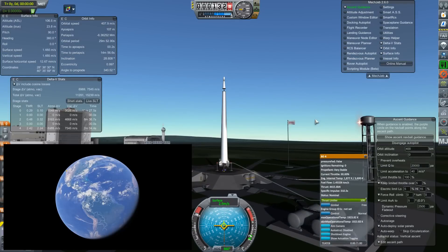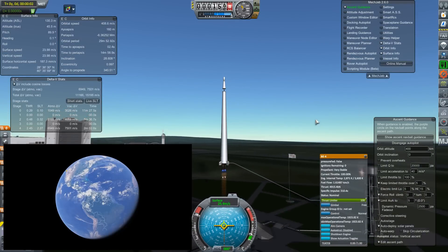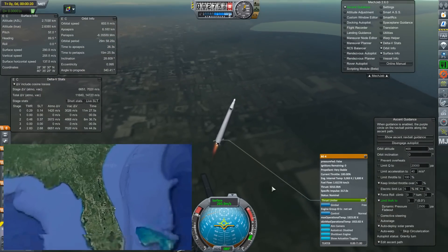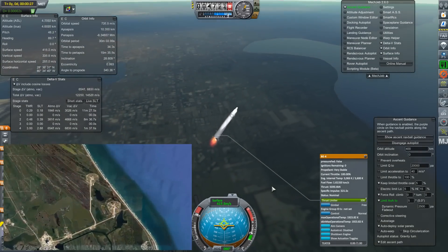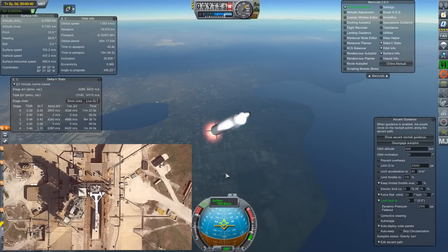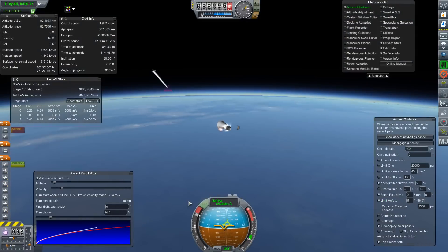The Kennedy Space Center that SpaceX and the ULA use to launch their spacecraft is about 29.6 degrees north of the equator. And that means that yes, it isn't moving quite as fast. The rotation of the Earth isn't giving the spacecraft nearly the same amount of boost.